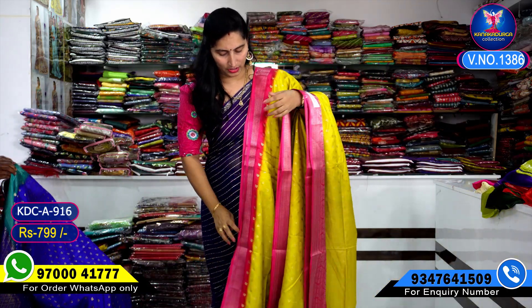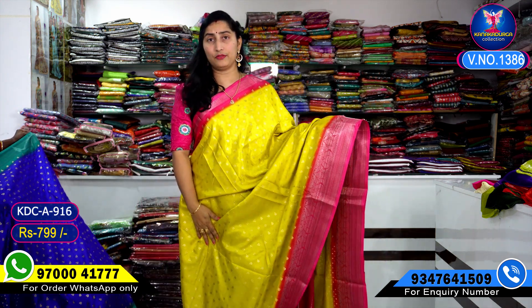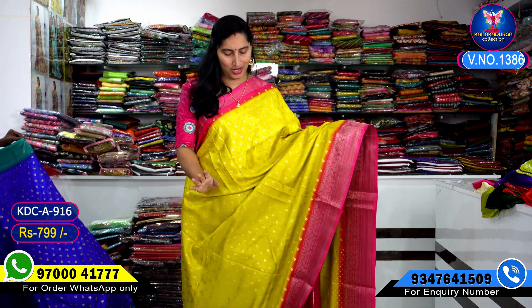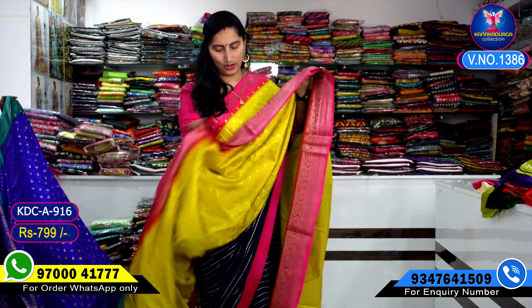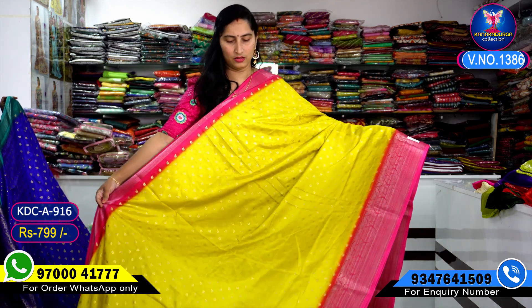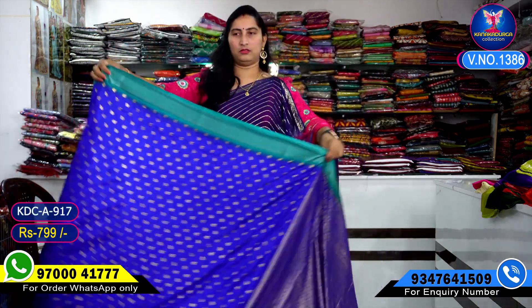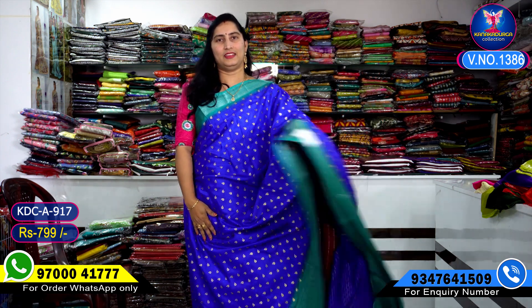Next color combination is leaf color combination. The color combination is pink color, all over. The color combination is very beautiful. Royal blue color combination — take a screenshot.